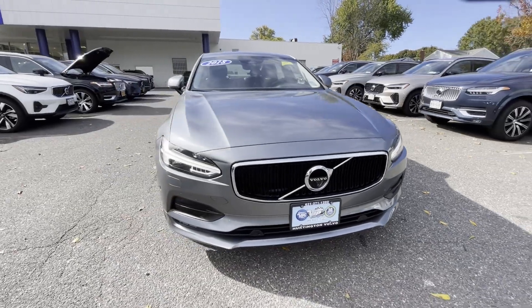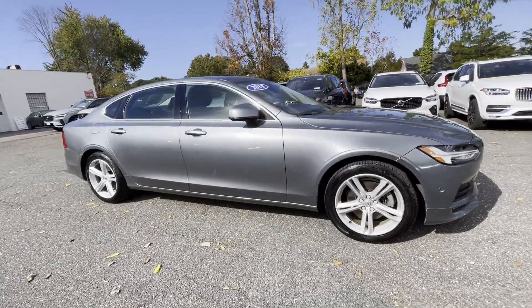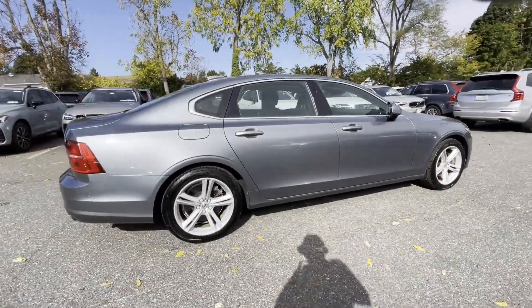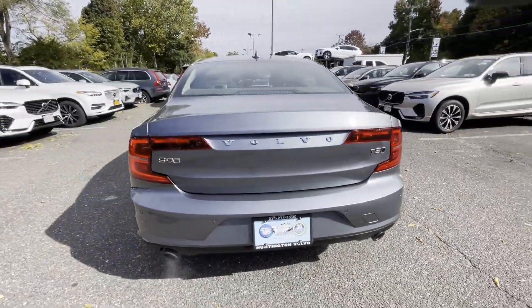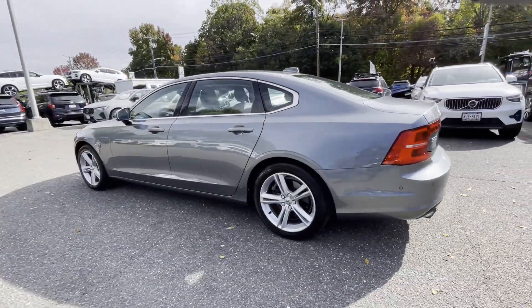2018 Volvo S90 with less than 35,000 miles on the odometer. This sedan combines safety and comfort with style and performance. If you're looking for extras, look no further than these built-in features: cross-traffic alert, lane keeping assist, side view mirrors with turn signals.